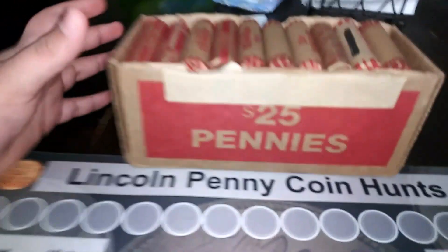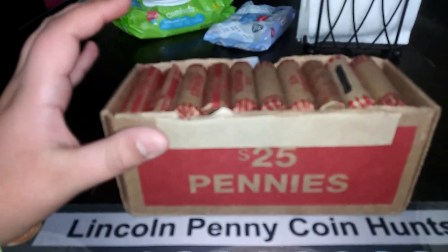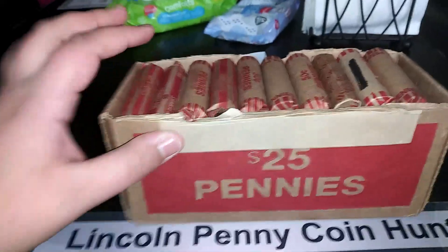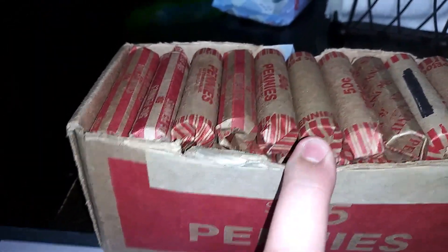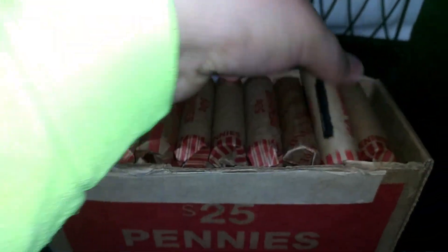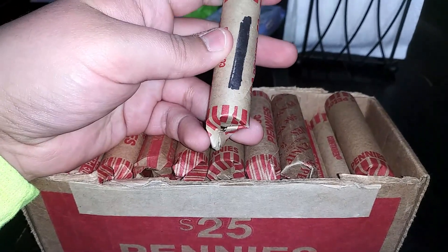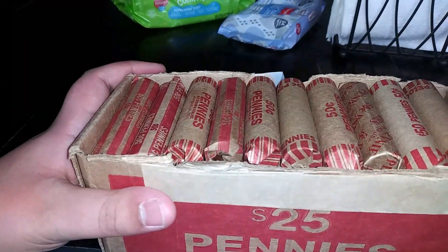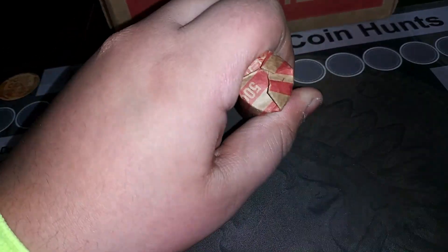Hey guys, I got another $25 in pennies that I'm hunting. I got these at a bank where I got nearly a box of nickels and I hunted those. These are pretty much pretty straightforward — there's nothing real strange about them. The only mark on some of these rolls is like something just crossed out, but only two or three of them. So I'm going to get started right here and I'll bring you in when I get a find.